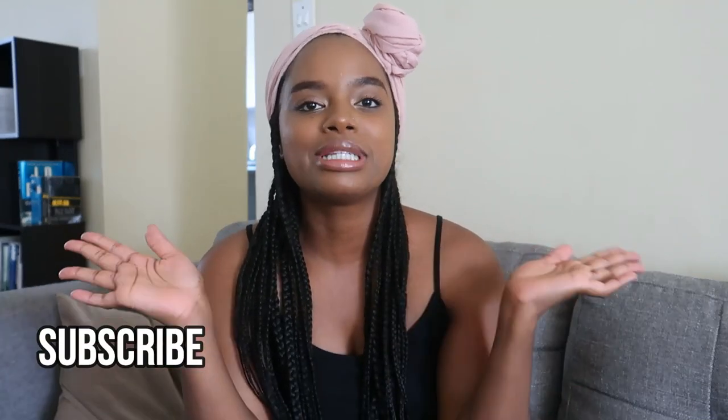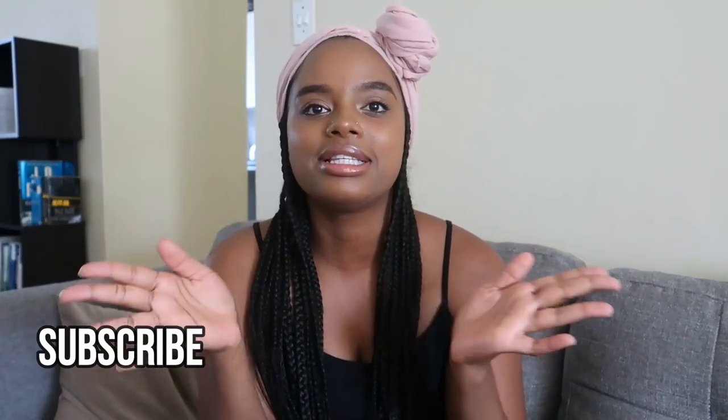That's it from me, guys! Thank you so much for watching. Don't forget to share, like, and subscribe. Drop your tips in the comments — let me know if I missed any teething tips and let's chat. See you guys, bye!